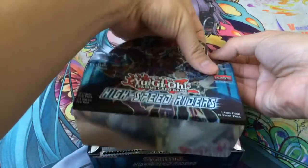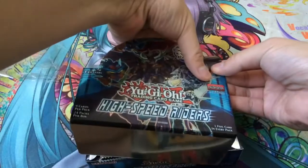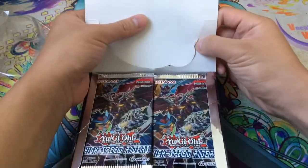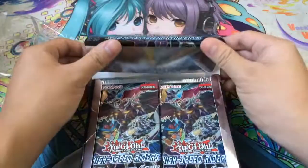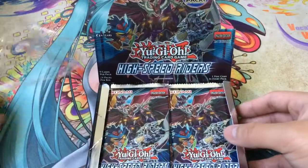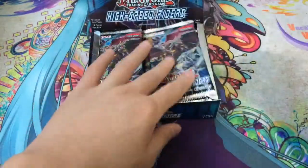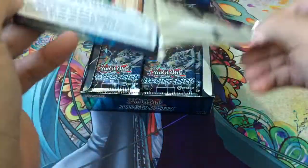So I have my box right here. Let's see how this pops open. And here we have 24 packs of High Speed Riders. Let's go ahead and get started — first pack.